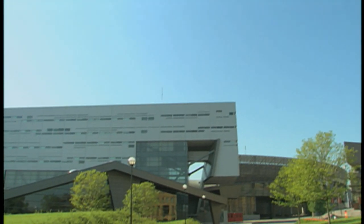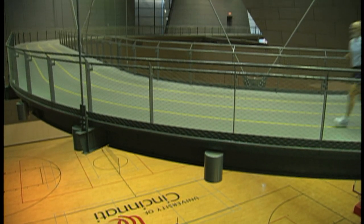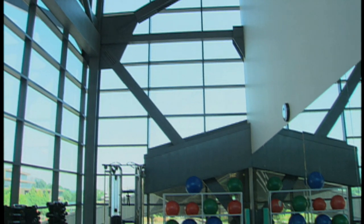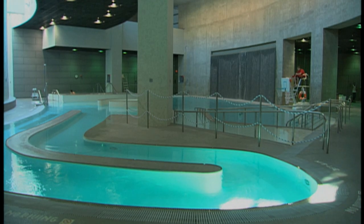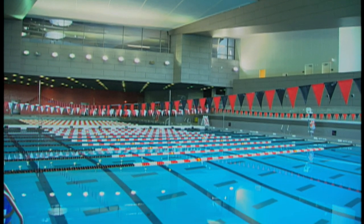The campus rec center is probably the most ambitious, energetic, and unusual of all the buildings in the signature architecture program. It has destinations, it has incredible architectural energy, and the facilities inside are also state of the art. No one can deny its importance, and that's probably only underscored by its location right in the middle of campus.